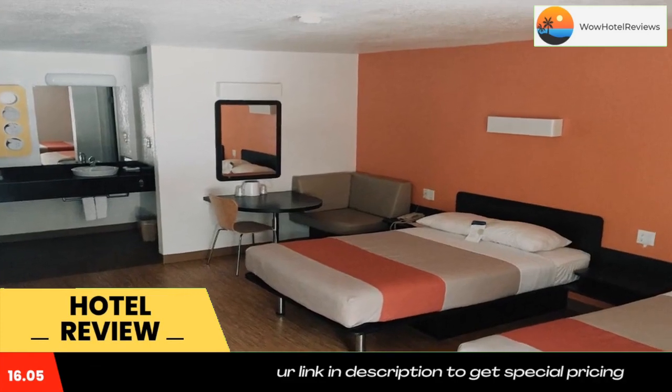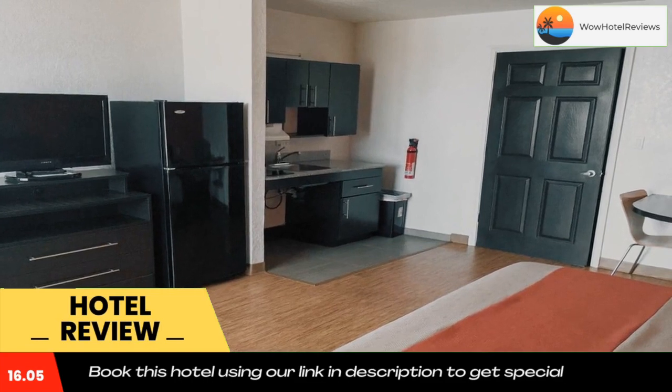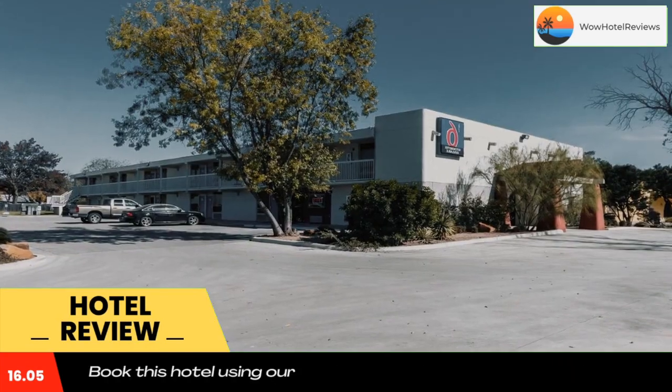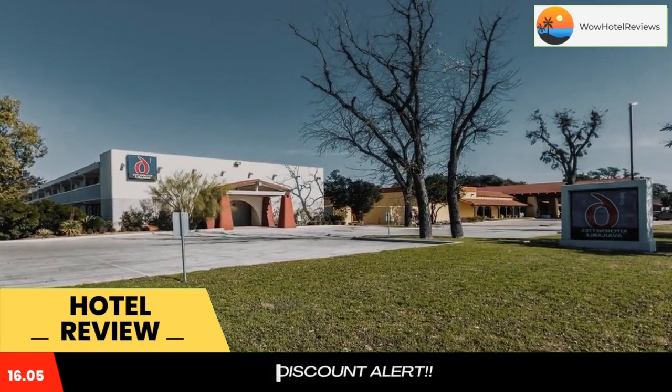Modern, colorful guest rooms at Motel 6 Uvalde feature a 32-inch flat screen TV with cable channels. A small sitting area is provided, and some rooms include a kitchenette. Guests can enjoy an outdoor gathering with use of the barbecue grill facilities provided.